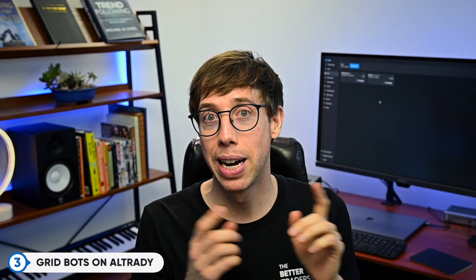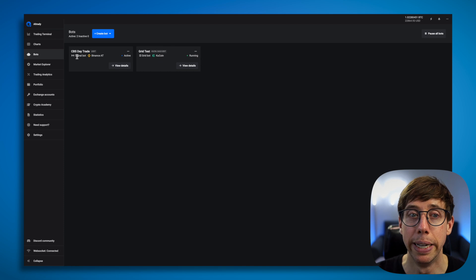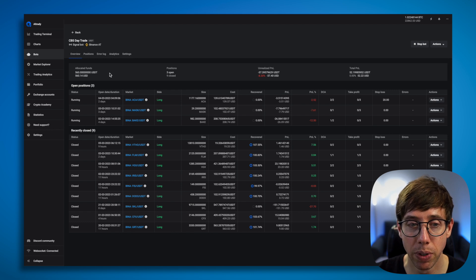The grid bot — I mentioned this before in last week's video. The reason I like Altradie's grid bots is because of the trailing feature. I know other platforms like 3Commas have trailing too, but I think Altradie does it better. I'm going to show you my active grid bot that's been running for about a week on GAS/USDT. So there are two different bot types I've been running: a signal bot and a grid bot. We're going to park on the signal bot first. This one is using the Crypto Base Scanner, and you can see how the bot's been performing — which ones have done well, which ones are recently closed, and which haven't yet.